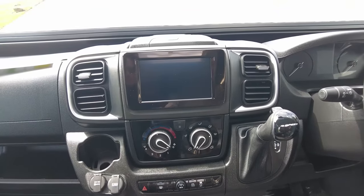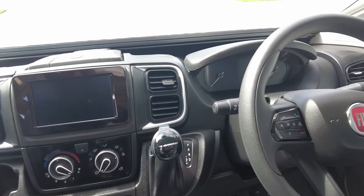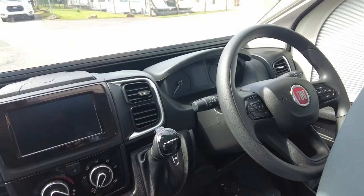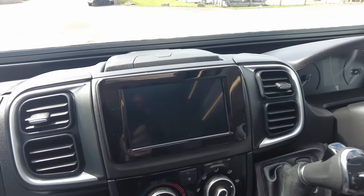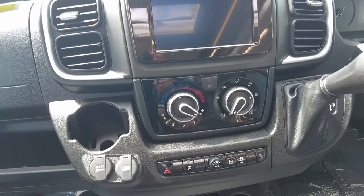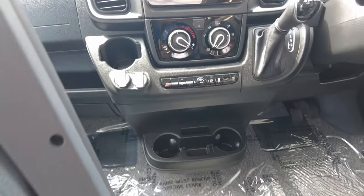One mode is a little bit quicker and holds onto the gears a bit longer, one's nice and steady for doing long distances to save fuel, and one is just a normal drive mode. Then you've got that touchscreen in the middle — you can connect your phone to it and DAB radio is all on there.